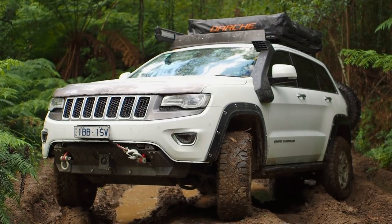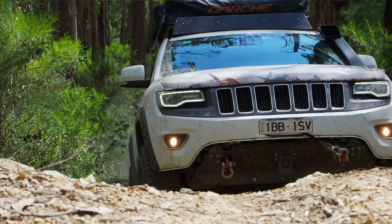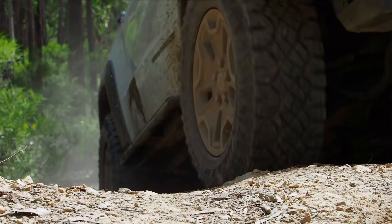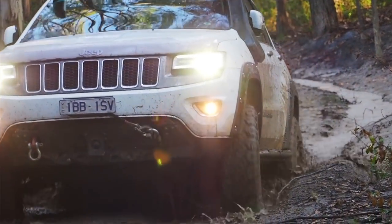We're punching way above hemi power. Fraser Island trip coming up, then heading west across the Great Nullarbor, and hopefully continuing straight up to the Kimberleys and as far around as I can get. I really love it — it's my favourite car and I've had a lot of cars.